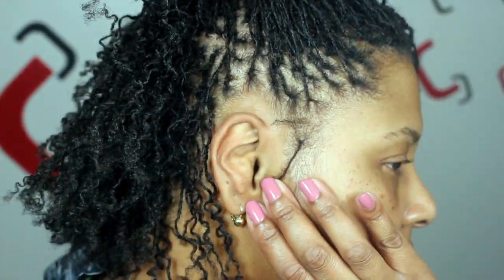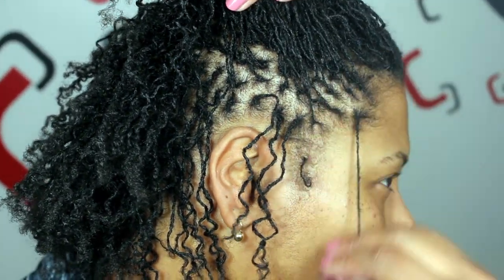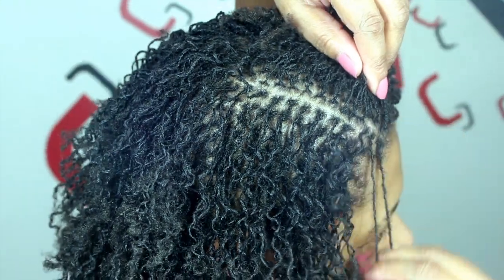Also, if I sound a little funny, I have my retainer on, so please excuse that. But yeah, this is my update for week number 44. I am less than 10 weeks away from being at my year mark.